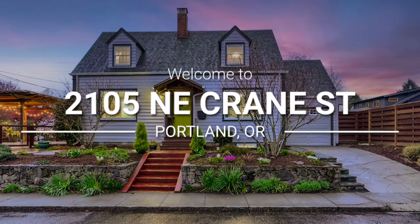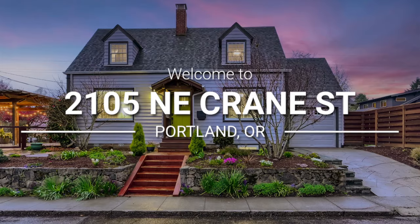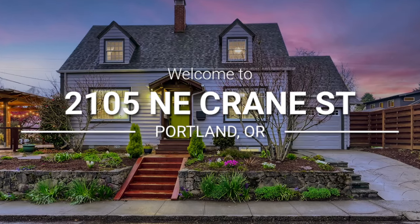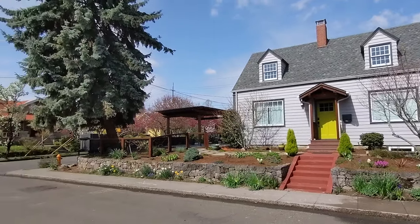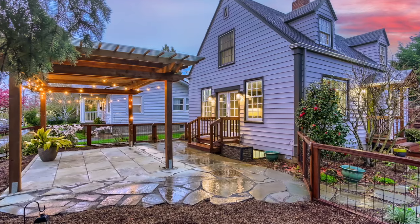Welcome to 2105 Northeast Crane Street in Portland's lovely Sabin neighborhood. This smartly updated Cape Cod has so much to offer with its many remodels and added features.